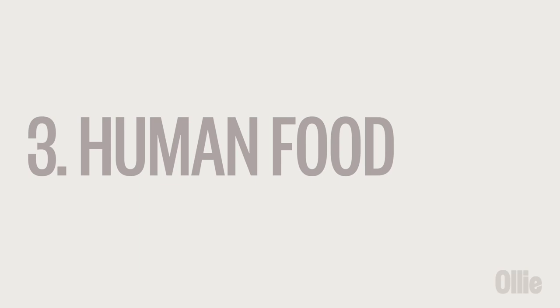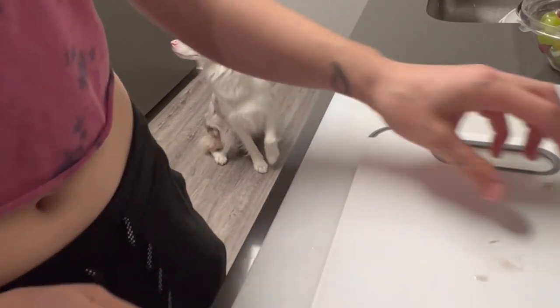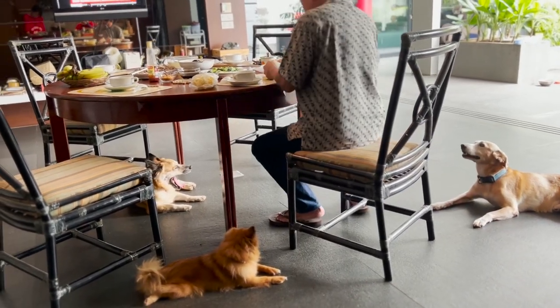Most pup parents know that foods like grapes and onions can be toxic to dogs, but there are many other human foods that can also be dangerous. Foods like garlic, macadamia nuts, and xylitol — a common artificial sweetener — can all be deadly to pups. Keep human food out of your pup's reach and never give them table scraps unless you're sure they're safe.